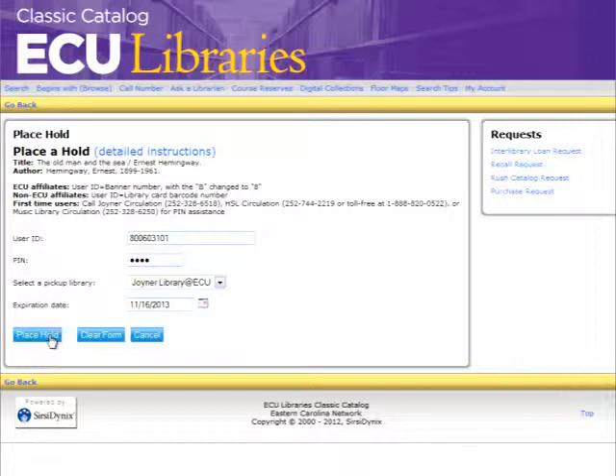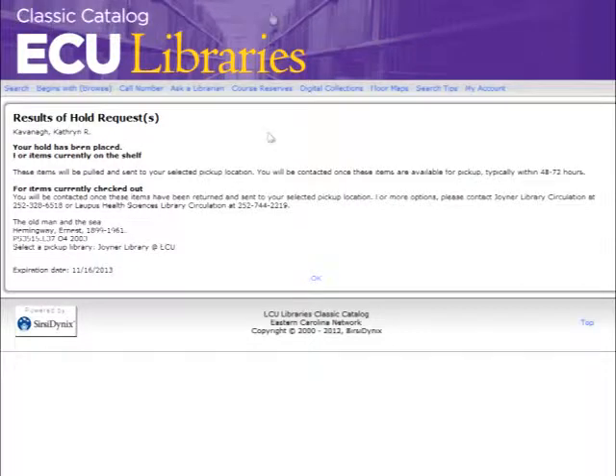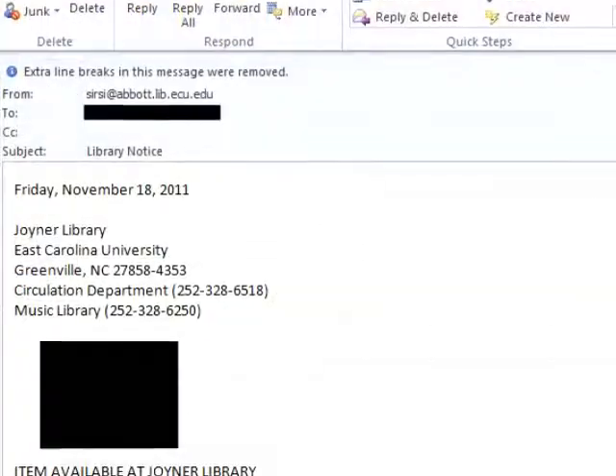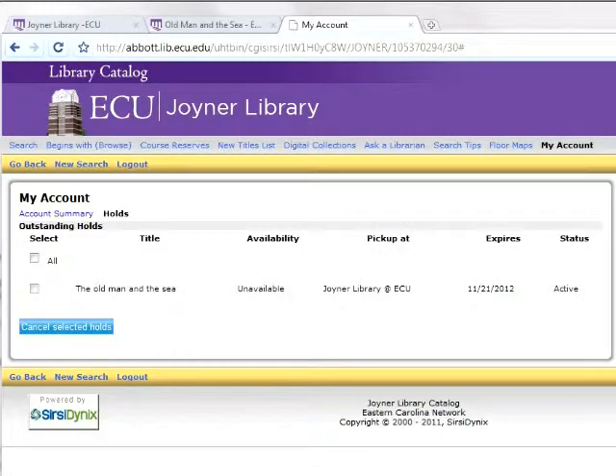Click the Place Hold button to start the book retrieval process. You will see a confirmation screen if the hold was successfully placed, which will recap the selections you have made. Your next step will be to wait for an email from the Circulation Desk at Joyner, Lopis, or Music Libraries.